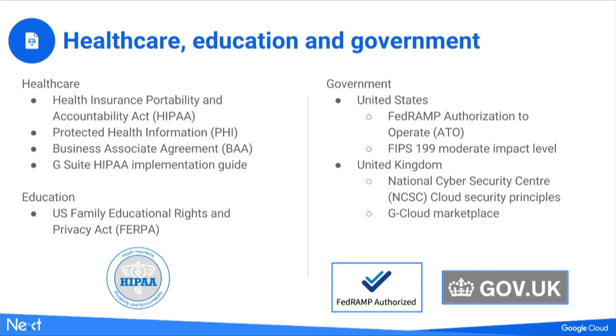For G Suite for Education, we also take into consideration FERPA — the US Family Educational Rights and Privacy Act — which involves the protection and restrictions on processing or storing student records and student directory information. For the US government, we have a FedRAMP authorization to operate at the FIPS 199 moderate impact level, allowing government agencies to utilize our services. For the United Kingdom, we subscribe to the NCSC National Cyber Security Center Cloud Security Principles, which allows government adoption in certain European markets. We're also featured on the government G-Cloud Marketplace through our partners.